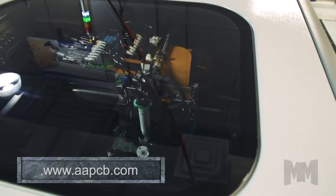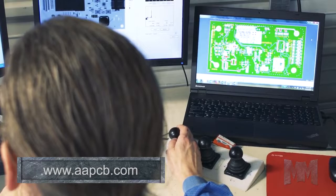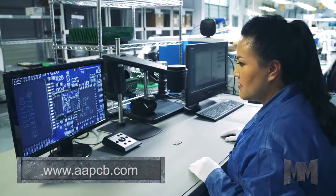Engineers just email their files and Advanced Assembly does the rest — ordering parts and boards, assembling the project, and shipping on time. They'll even build one or two boards at no additional cost for testing. Plus, their work is backed by the industry's only unconditional warranty.